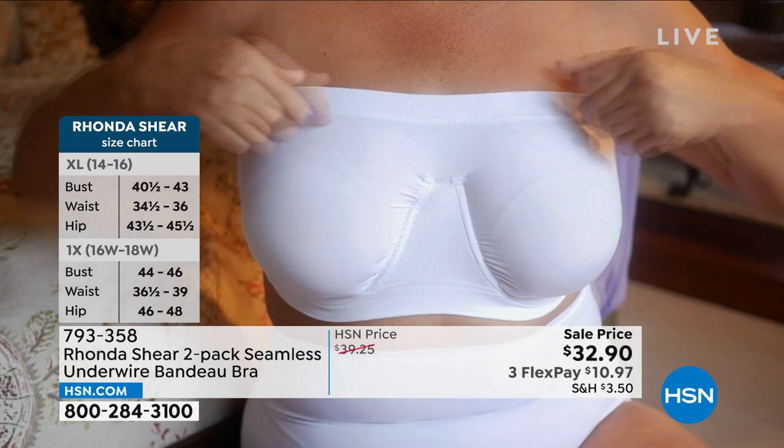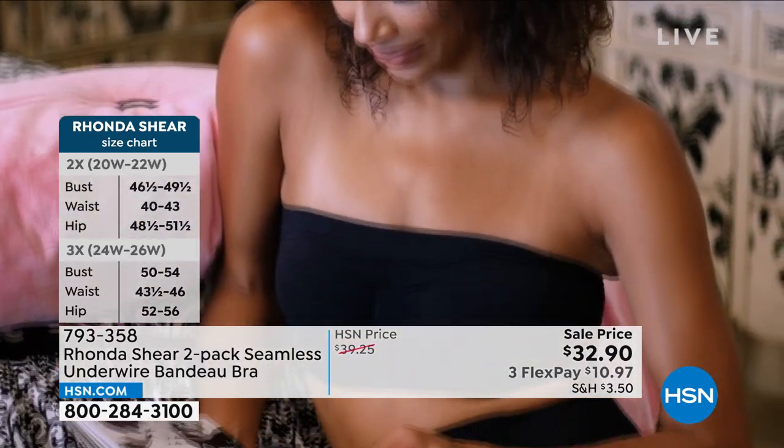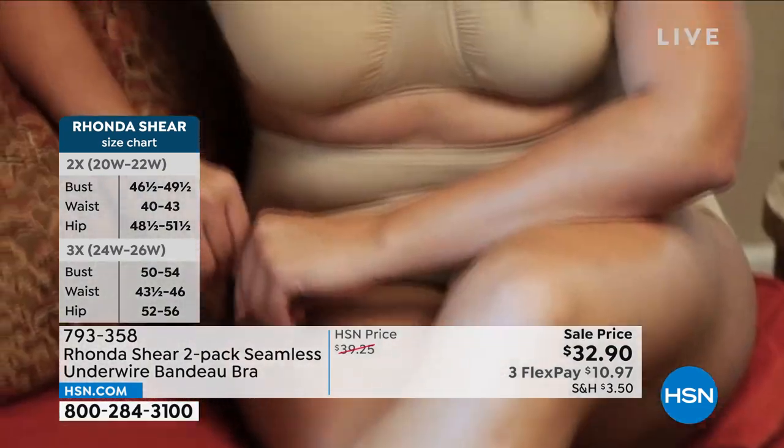When you pick your two-pack, you're gonna get two different colors — $32.90. No slipping, no sliding, no fussing, no pulling it up. Don't have to worry about it, all the smoothing that we love.